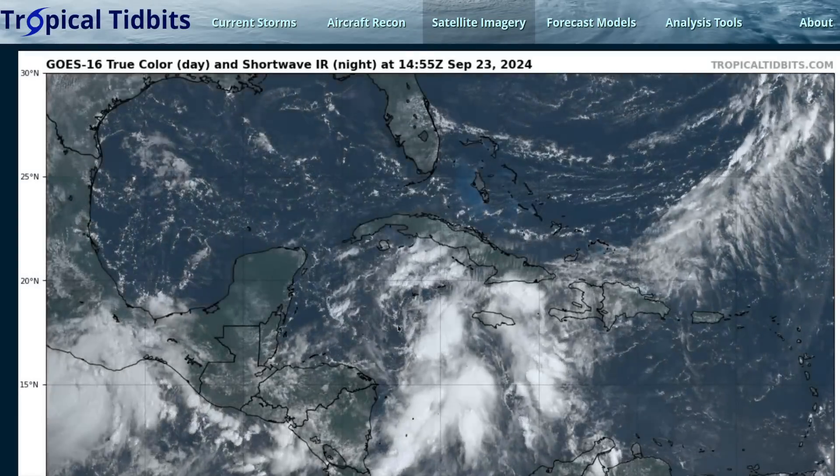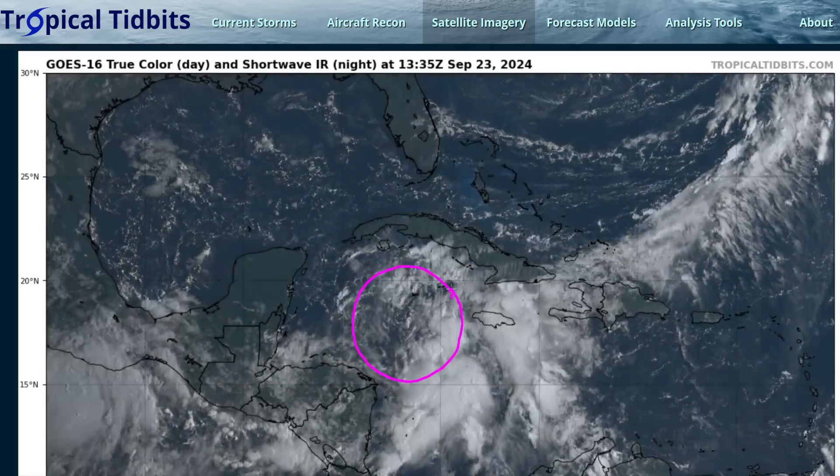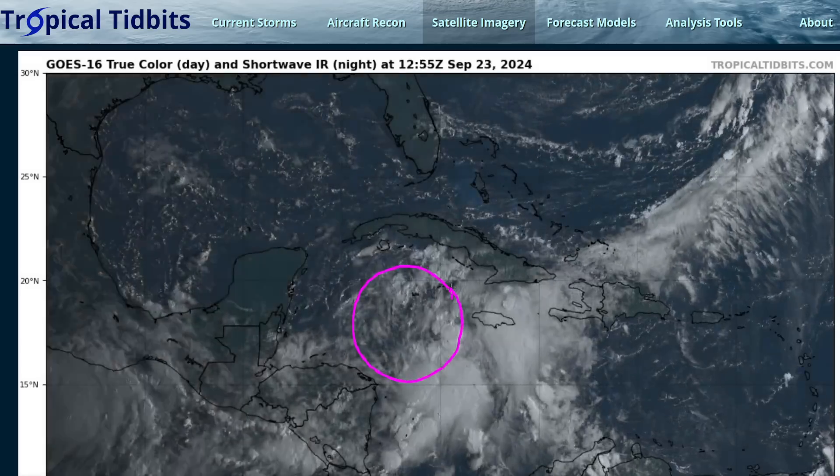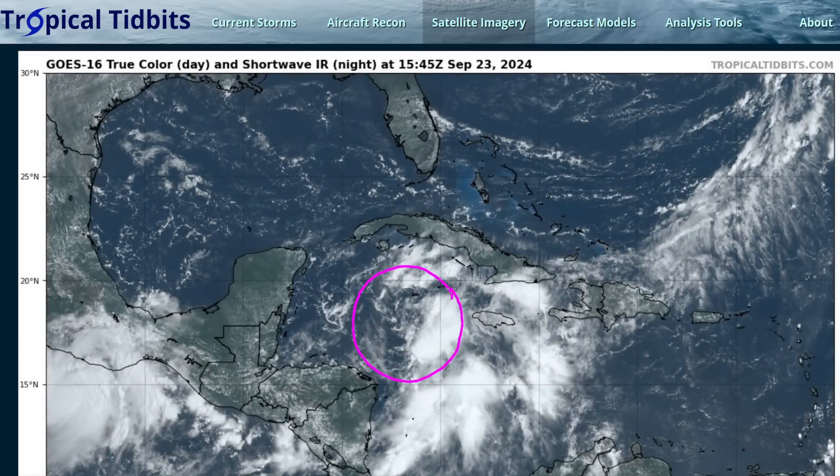Hi, it's Monday, September 23rd. We're watching the development of a new storm in the western Caribbean. The National Hurricane Center has initiated advisories on what they're calling Potential Tropical Cyclone 9, or PTC9 for short.